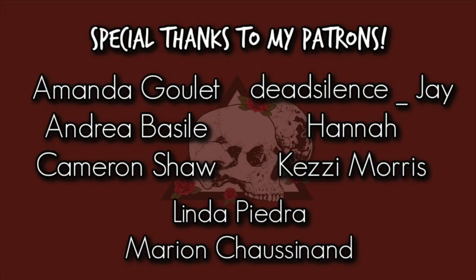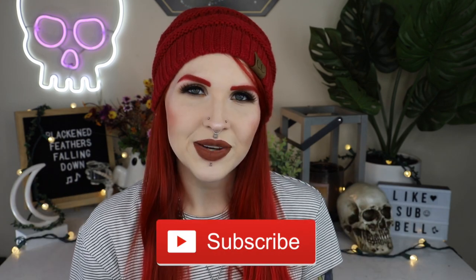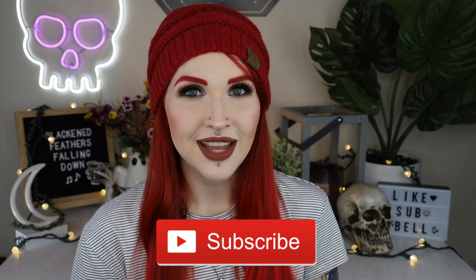Special thank you to my patrons - you can help support the channel on Patreon while getting early access to videos, patron-only content and more. If you enjoyed this video please give it a thumbs up, hit that subscribe button, and hit that notification bell so you know when I upload. Until next time, bye all!